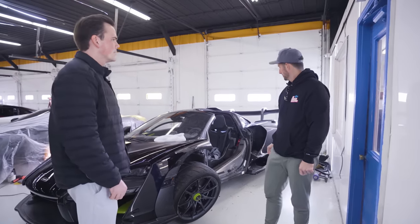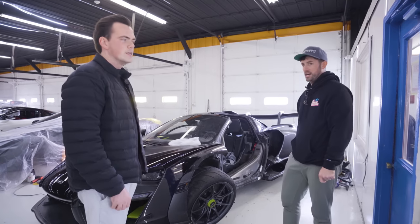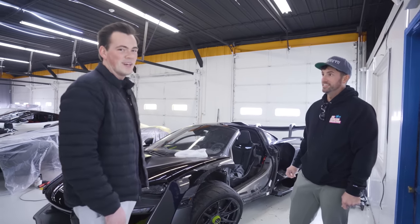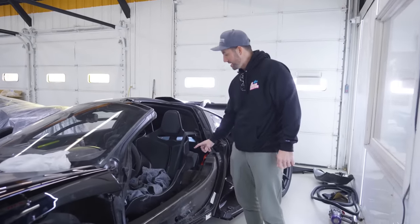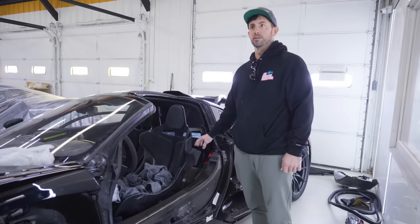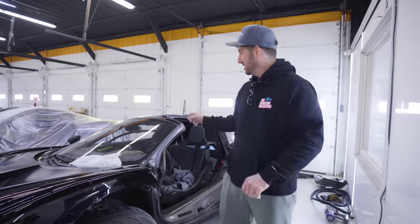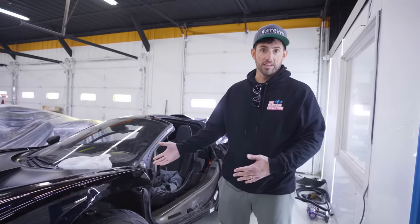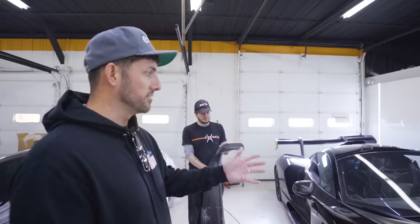Does it look better or worse than you thought it would seeing it with the door off? Worse. I think so too. The monocoque is way worse than I thought it would be, which is a bummer. Apparently this piece was covering the door sill — they removed it and you can see the cracking. So we didn't see that before because that piece was on top of it.